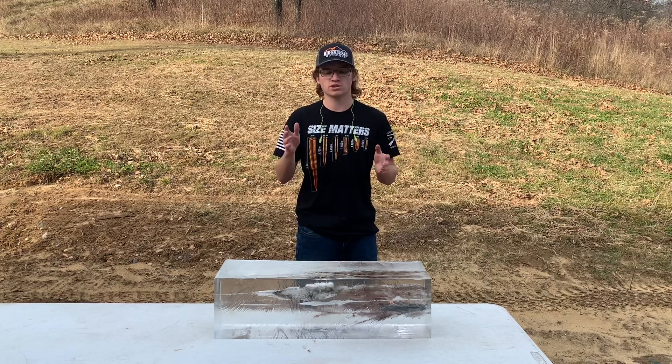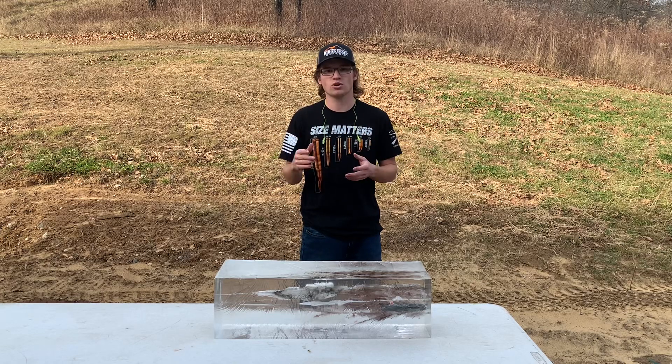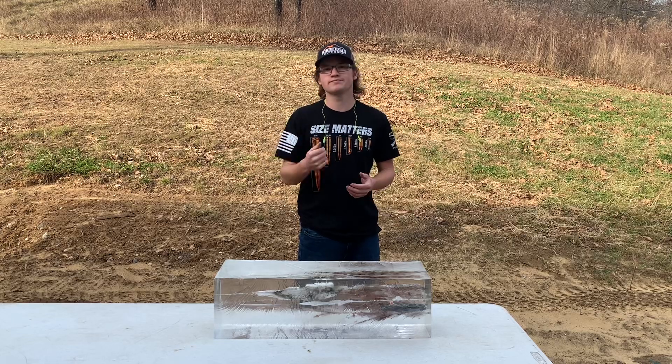Let's start shooting it and see what kind of results we get. We're also going to shoot the American Gunner Open Tip 140 grain and see if that's adequate for hunting, or if it just goes through the block and doesn't do a lot of damage — sort of as a comparison.